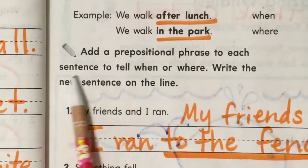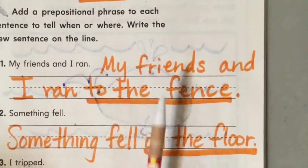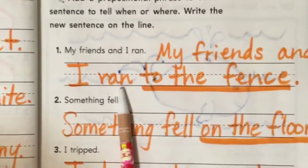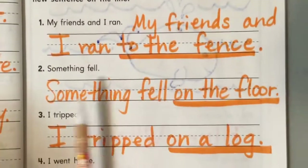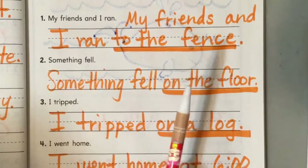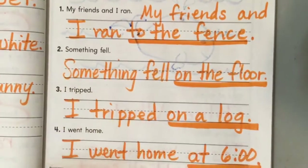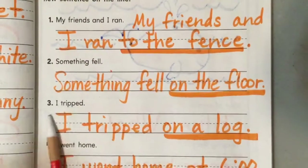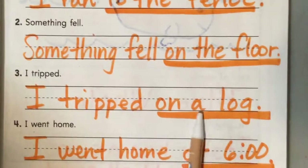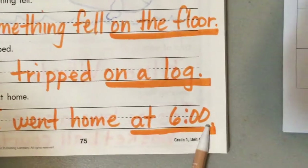Add a prepositional phrase to each sentence to tell when or where, and write the new sentence on the line. My friends and I ran — where? My friends and I ran to the fence. Something fell — where? On the floor. Something fell on the floor. I tripped — where? On a log. I went home — when? At six o'clock.